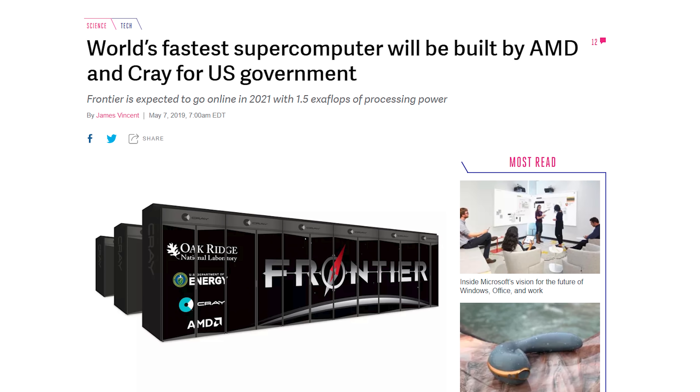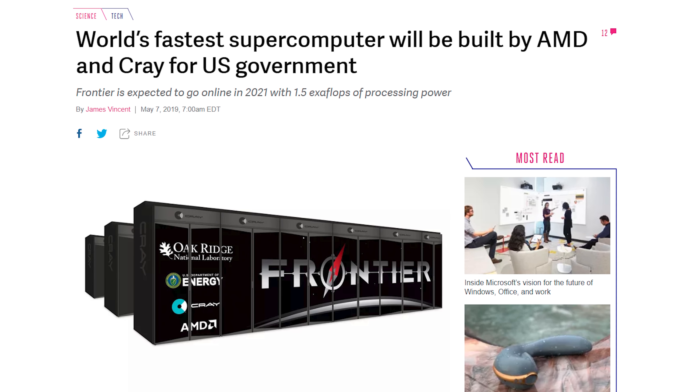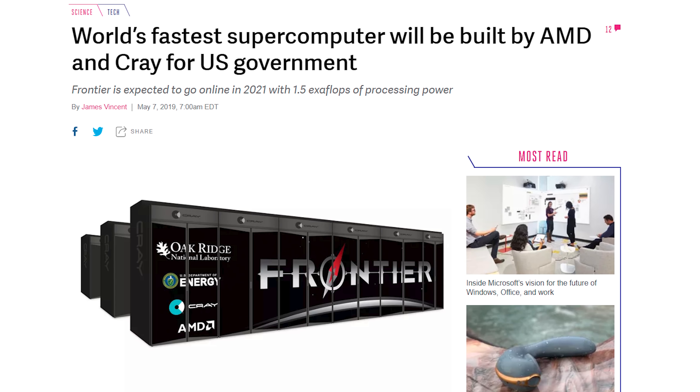Which is crazy, because we still measure consumer desktop graphics cards in teraflops, then you go to petaflops above that, and this is another order of magnitude higher in exaflops. So it's 1,500 petaflops — which is 1.5 million teraflops. AMD expects to have this built in partnership with Cray by the end of 2021, and they expect the supercomputer to go online in 2022, at which point they will take the crown from Intel with their Project Z.